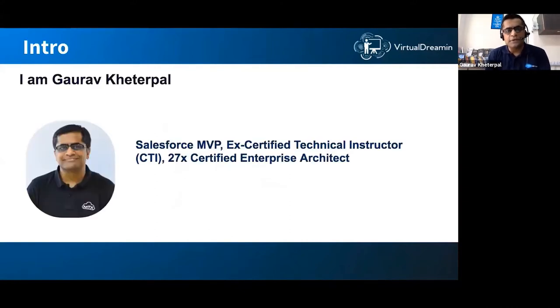My name is Gaurav Khitrapal. I had the honor of becoming a Salesforce MVP in 2016 — about five years ago. I used to be a certified technical instructor, teaching B2C commerce and B2B commerce courses for a long time. I've done a number of certifications and been in the ecosystem since 2007, about 13 years. It's been a very rewarding journey and I'm looking forward to the next chapter.